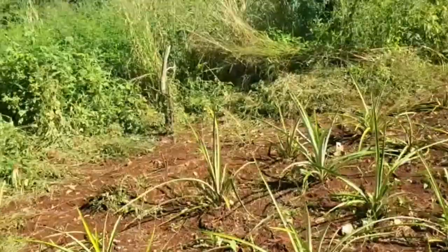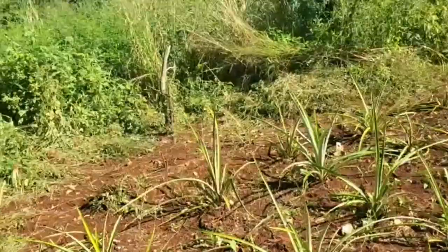This is my bird pepper tree — when you're cooking on the farm, this is where we come to get spice and pepper. That's it for this vlog — remember to like, subscribe and share.